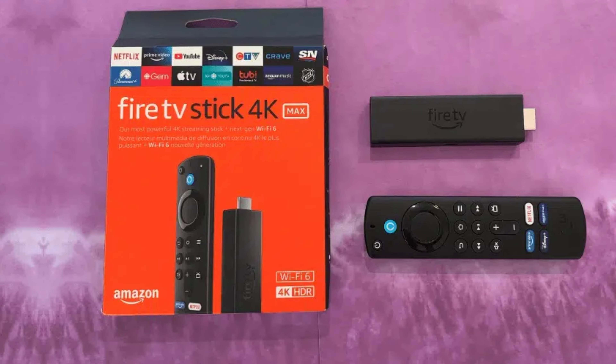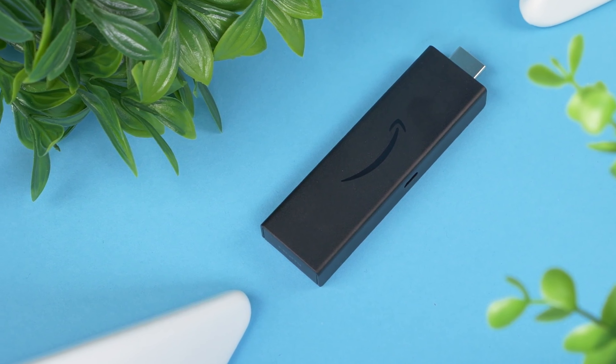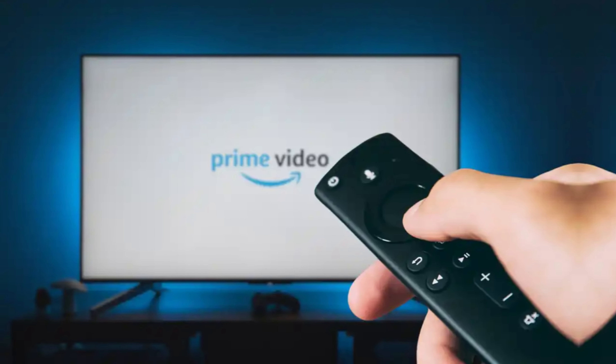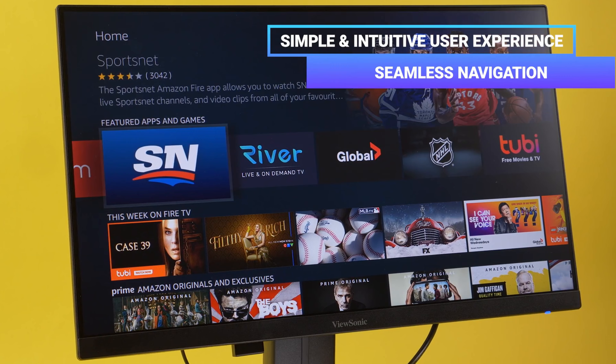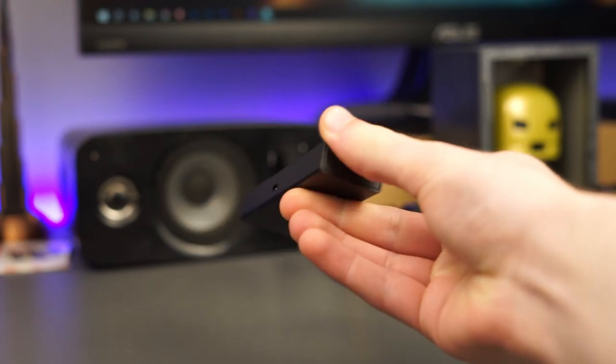Despite its streaming capabilities, gaming isn't its strong suit. Casual gaming may work, but it's not built for heavy gaming sessions. What stands out most is how easy it is to use — setup takes minutes, and you'll be enjoying your favorite content in no time. If you want an affordable, high-quality 4K streaming device, the Fire TV Stick 4K deserves your attention.